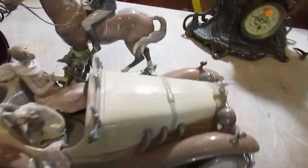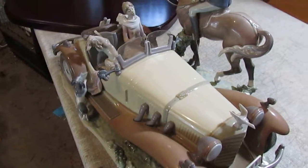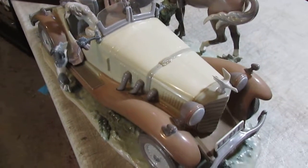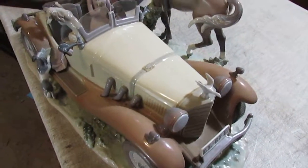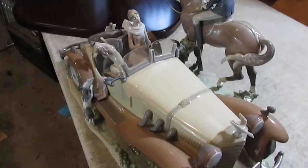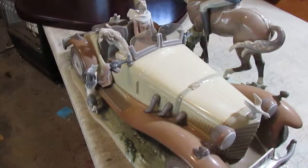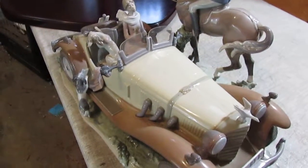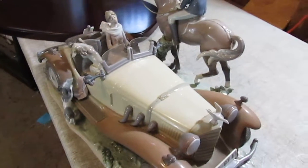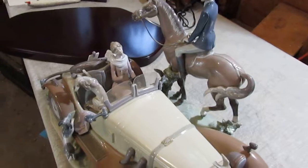We do not have any of the original papers and we do not have the original box. This is obviously a legitimate Yadro piece, and we will make sure that it is professionally packed and fully insured to make sure it reaches its destination in one piece. We are going to price it to sell, and with that in mind we will not entertain any offers — it will be sold for asking price only.